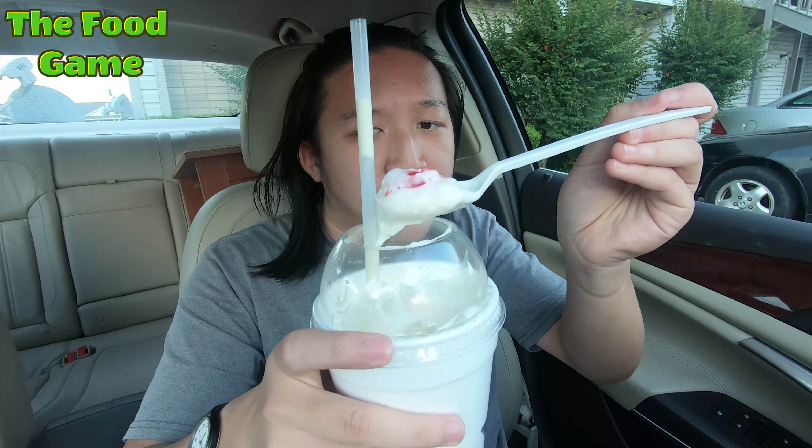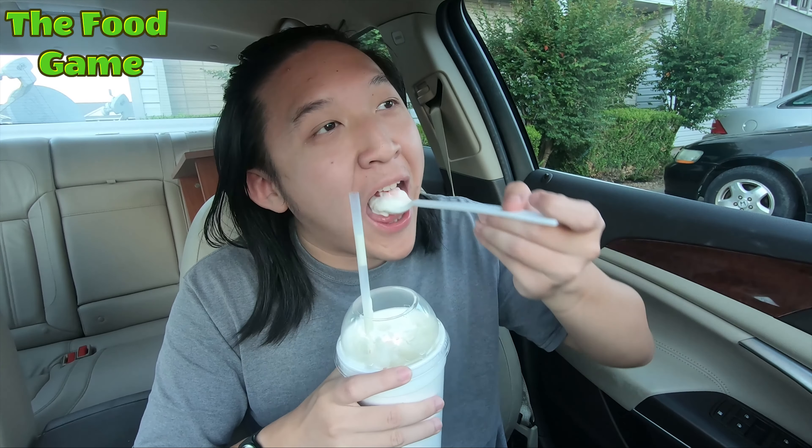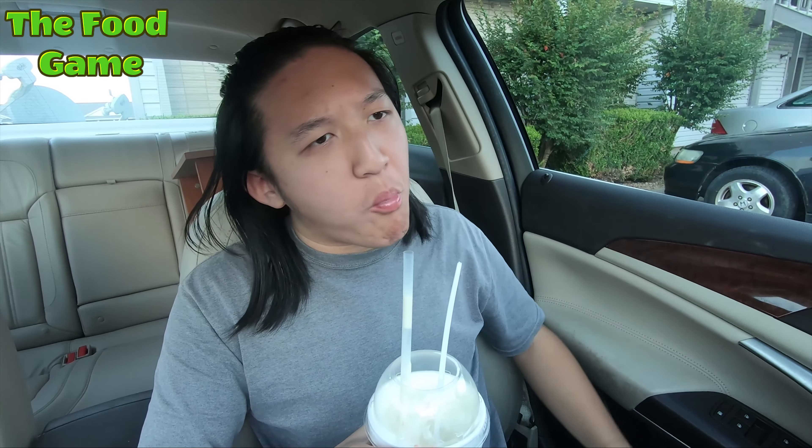That vanilla is super creamy. I'm sure they even added a little bit of whipped cream on top to make it even more creamy. I think they even gave me a cherry on top too — we'll see how that goes. The cherry is phenomenal.